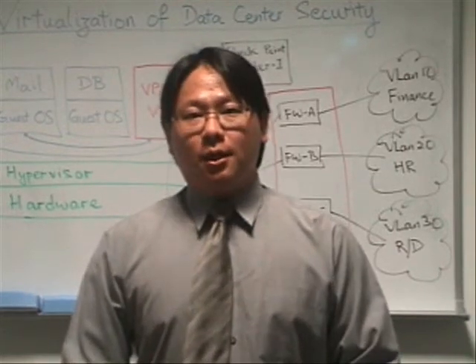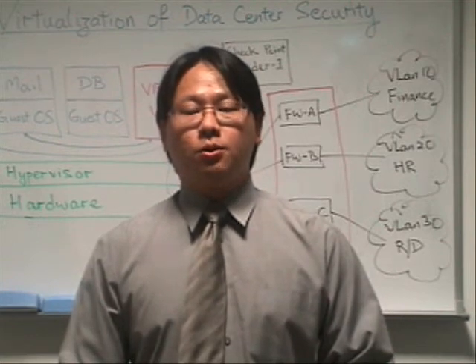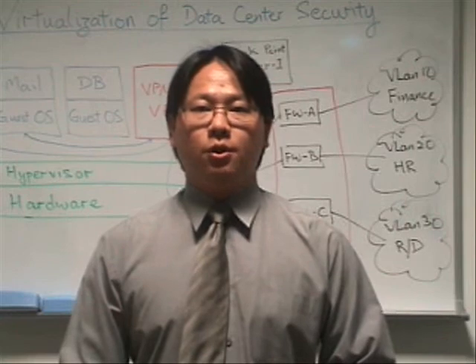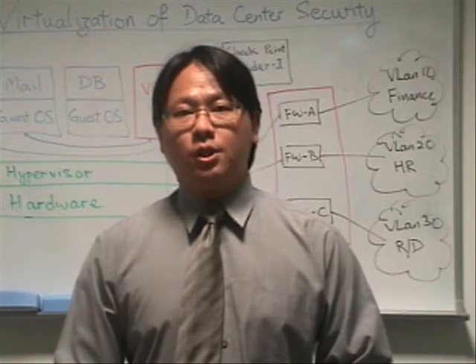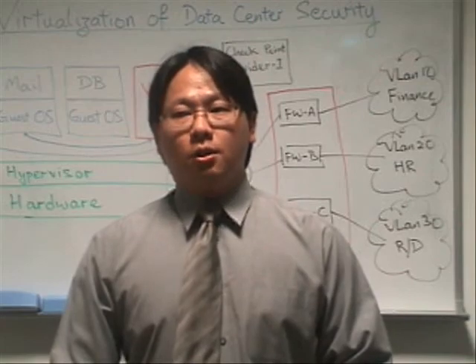We thank you for the time for this session. We hope this has been fruitful and useful to you, and we appreciate the opportunity to continue to work further with you and your organization to better improve your security in both the physical and virtualized environment. This is Jin-Wan from Checkpoint Software Technologies.